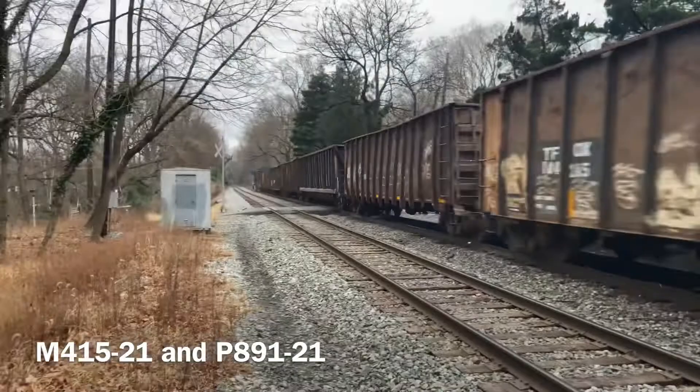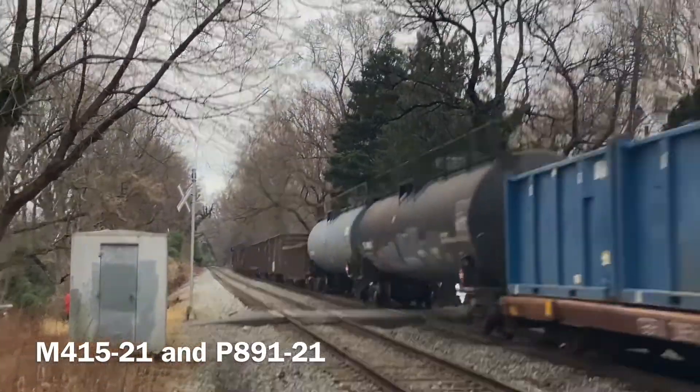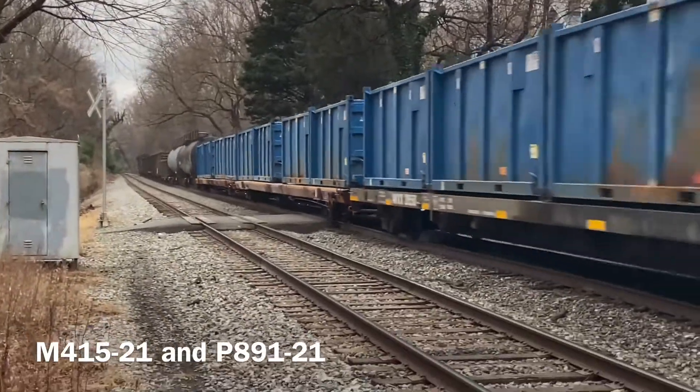M-415 is a daily manifest train out of Cumberland, Maryland for Rocky Mount, North Carolina. This was my first time catching it.